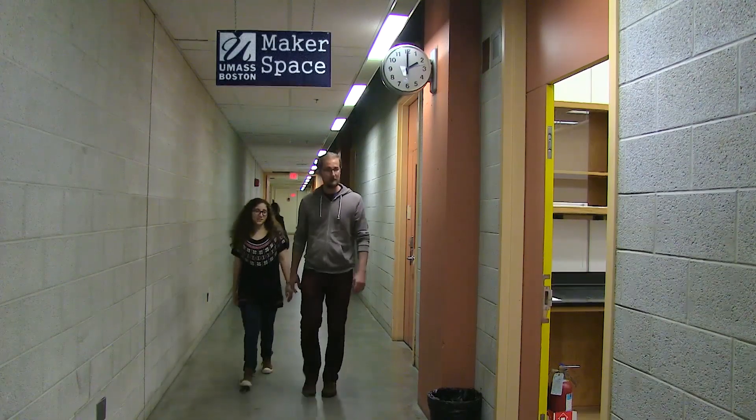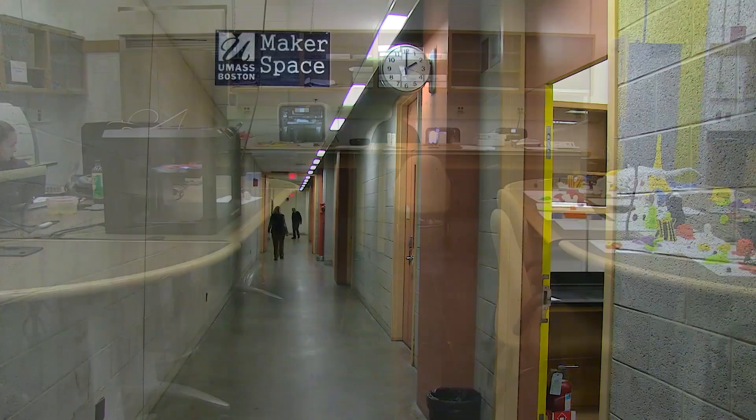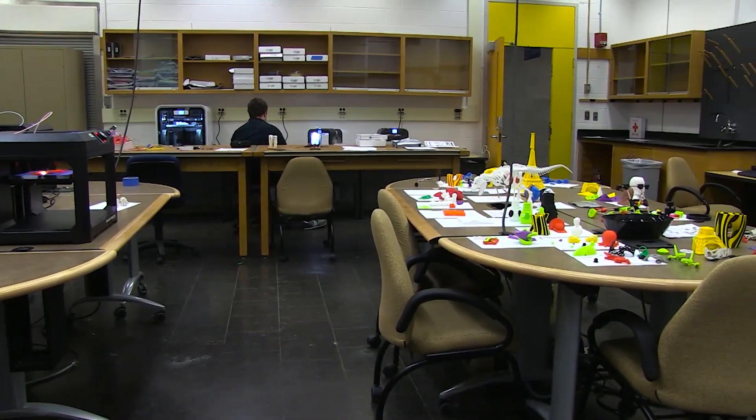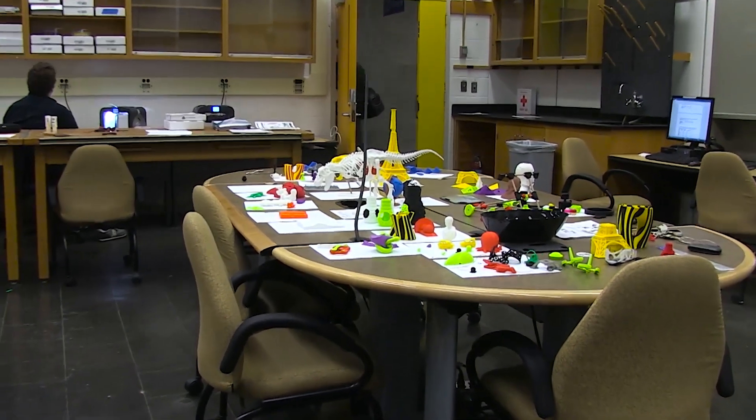Three or four years ago, I had the opportunity of reading an article in Educause magazine, and the entire article was devoted to Makerspace. It was something that was new to me. I thought this was something that UMass Boston could definitely use. I was fortunate to meet Helen Mary, and we were able to find the space to roll out the Makerspace lab.